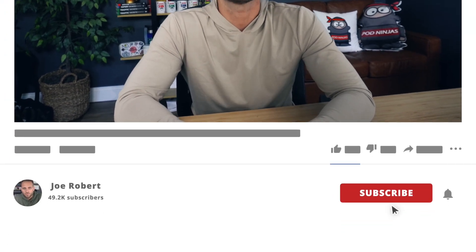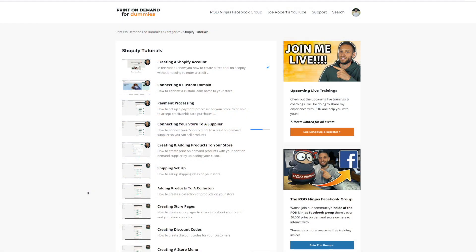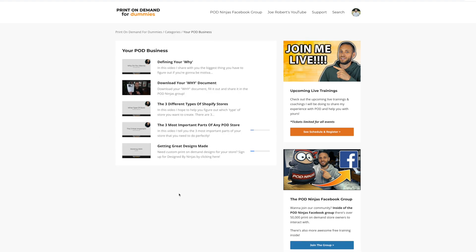Hopefully that sounds good. If it does, make sure to drop a like on the video for good luck. And if you want to see some of the strategies I've used to scale my own print-on-demand stores, check out some of my other videos on the channel. I upload tons of print-on-demand content consistently here on YouTube. If you want more in-depth content on how to start your print-on-demand store and get started with Facebook ads, check out my step-by-step course — over 20 videos, completely free, link in the description.